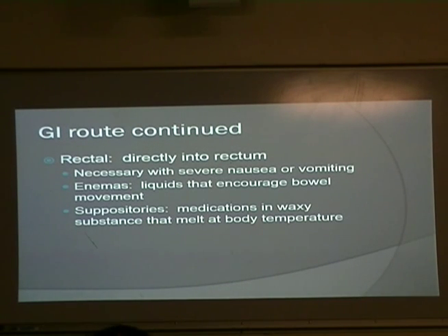The rectal route goes directly into the rectum — kind of says it in the name. It's necessary with severe nausea or vomiting — if someone is vomiting every two seconds, that medication is not getting down into their digestive system to actually work. Enemas are liquids that encourage bowel movement. Suppositories are medications in a waxy substance that melt at body temperature. You typically see these with little kids, those with severe vomiting, and elderly people as well.